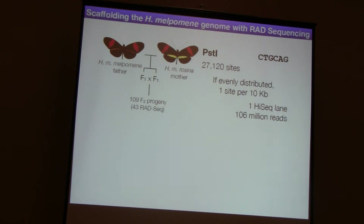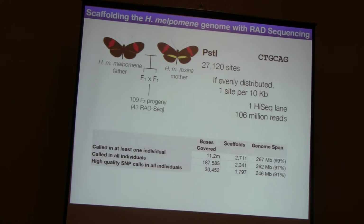The other thing about the RAD method is that you can barcode your individuals, so we can pool all individuals into one lane - we don't have to use separate lanes. What we end up with when we align these reads is 11.2 million bases covered by at least one individual, meaning we have bases covered in 2,700 of our 4,000 scaffolds. Many of those missing scaffolds were very, very small, so we actually managed to span - if we could scaffold all these scaffolds onto chromosomes - we would get 99% of our genome onto chromosomes.